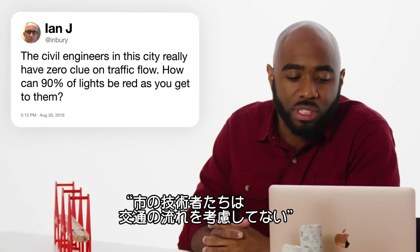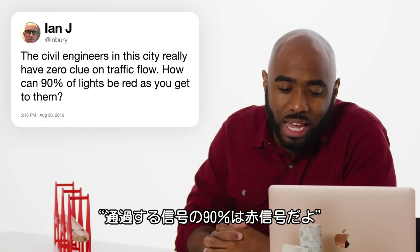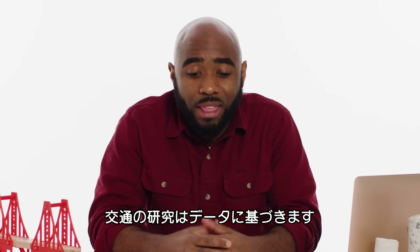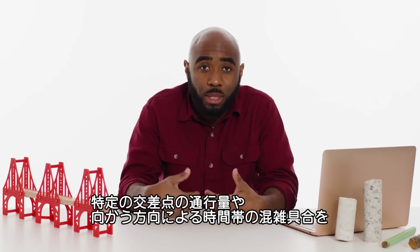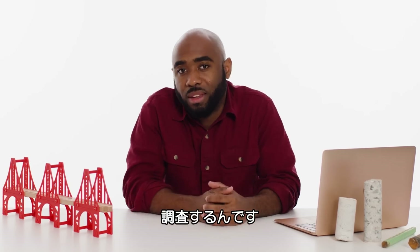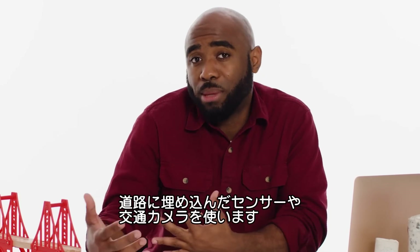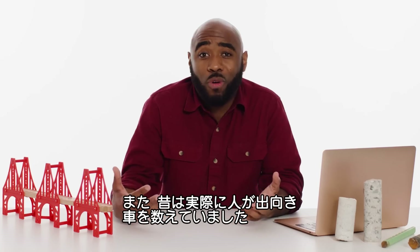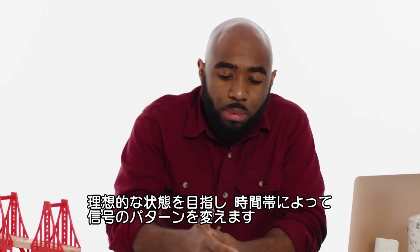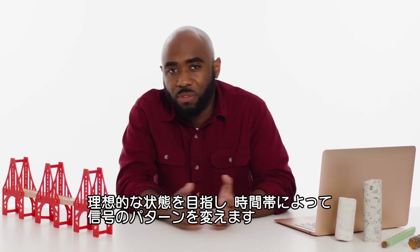At the Enberry asks, the civil engineers in this city have zero clue on traffic flow — how can 90% of lights be red as you get to them? Traffic studies are based on data. They look at the number of cars passing through a particular intersection or heading in one direction at different times of the day. They measure this using sensors in the ground, cameras, or by having a person literally count the cars. When this data changes, they're able to optimize the light-phase timing at different times of day.